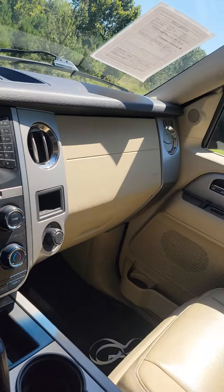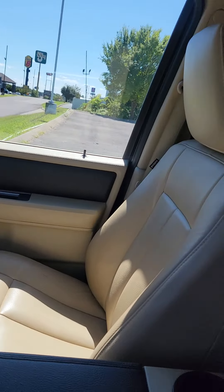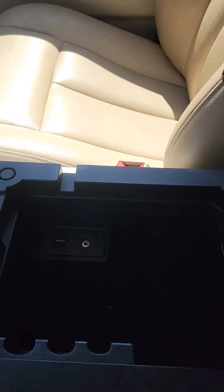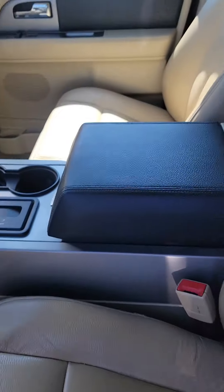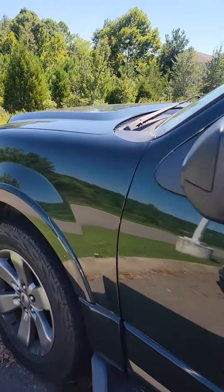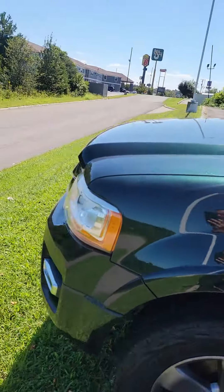Absolutely beautiful. Come on down to Victory Nissan. Make sure to ask for Kevin and check out this Ford Expedition.